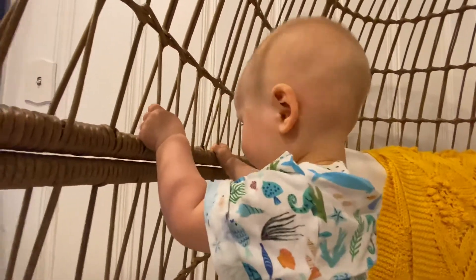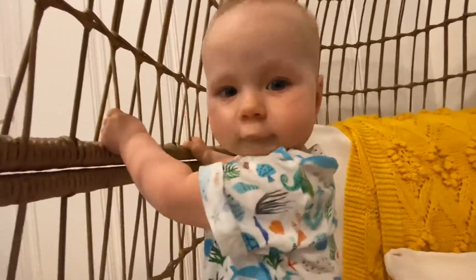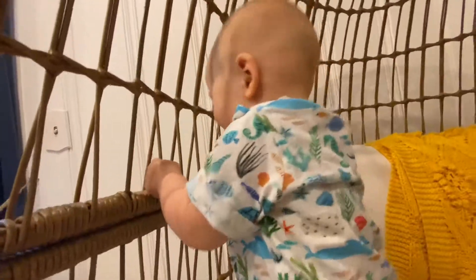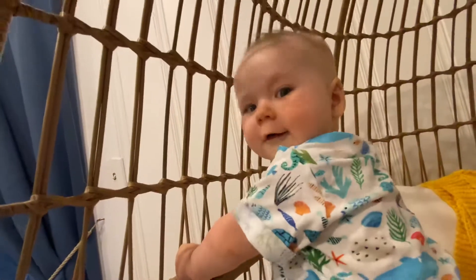Sometimes it takes some encouragement — verbal affirmation is usually helpful. It's crazy how quickly they can learn to climb up objects like this. See, he's just kind of lifting his arms and he's flying in the air.